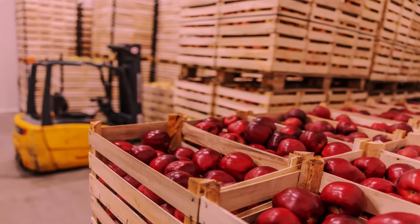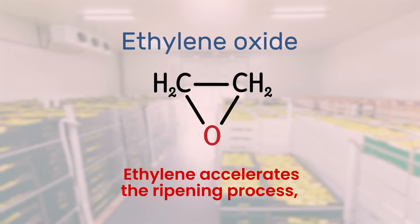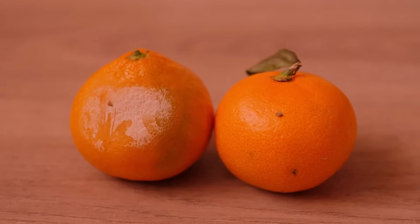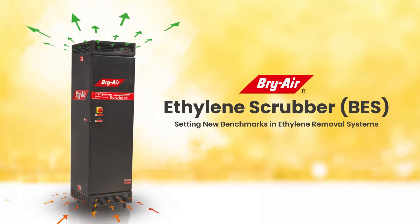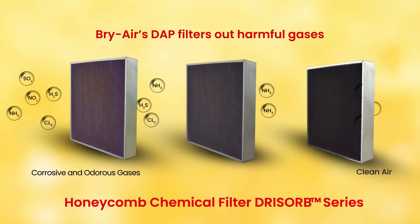During the storage of fruits and vegetables in cold storage, managing ethylene is crucial as it accelerates the ripening process, leading to over-ripening and spoilage, which in turn reduces shelf life and quality, negatively impacting profitability. Briair's unique ethylene scrubber is designed with patented honeycomb filtration technology to remove or maintain ethylene levels, preventing fruit and vegetable wastage.